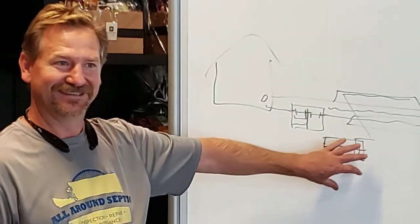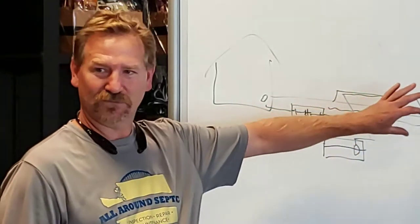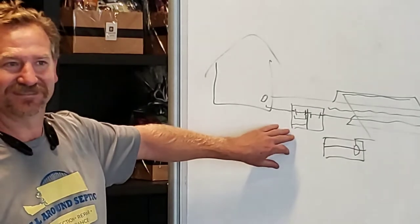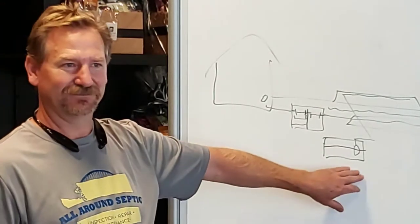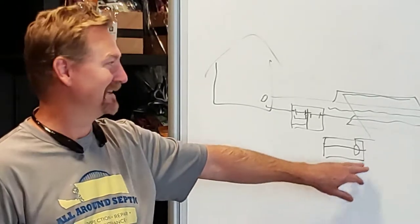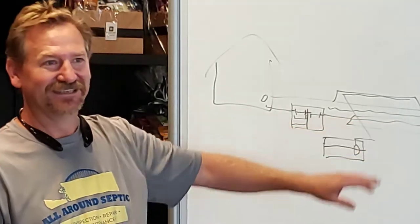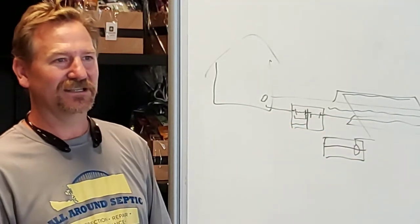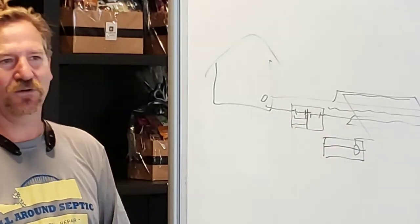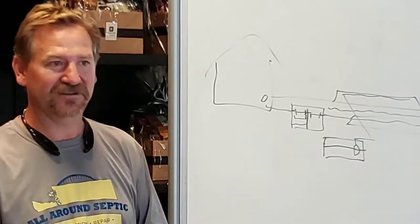Pumps get expensive if you start plugging them with solids. Drain fields — really expensive. Four to five hundred dollars every five to ten years for pumping, one hundred to a thousand dollars for a new pump, and ten to fifty thousand dollars for new drain fields. So if a filter is clogged, it's actually doing a good job — because the bugs sit on there, eat, die, create slime, and eventually plug it. That means it's filtering.